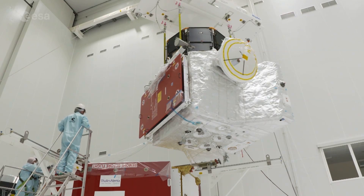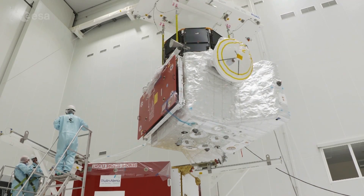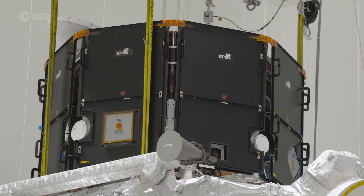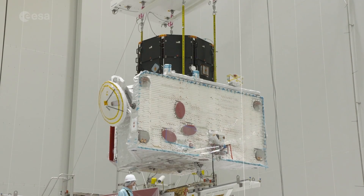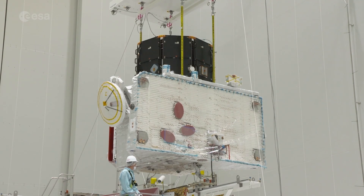Fuelled and almost ready to go, the final assembly of the BepiColombo mission to Mercury. A collaboration between ESA and the Japanese space agency JAXA, BepiColombo consists of two scientific orbiters, a transfer module to propel them to Mercury, and a sunshield.